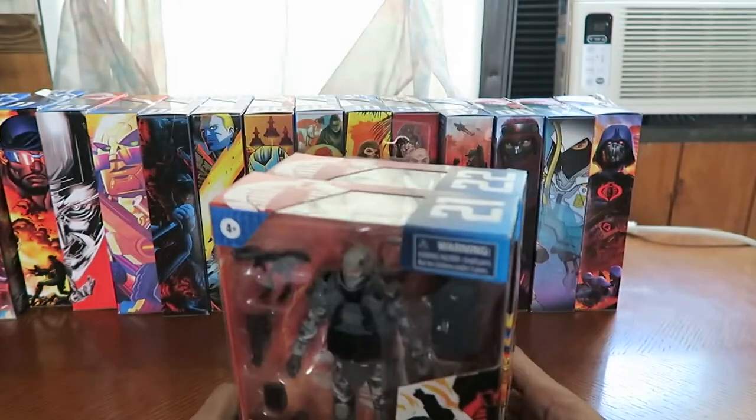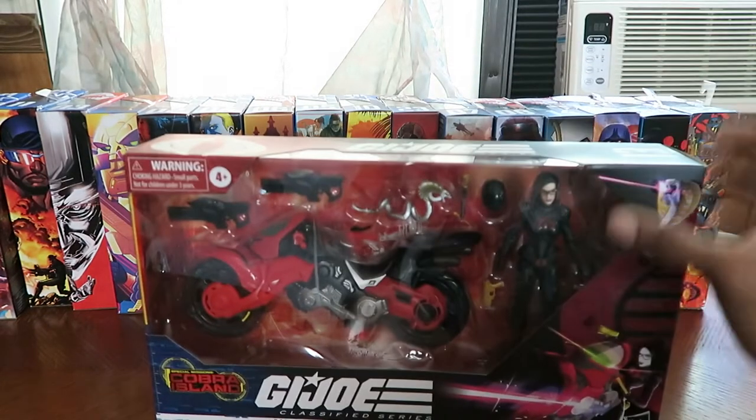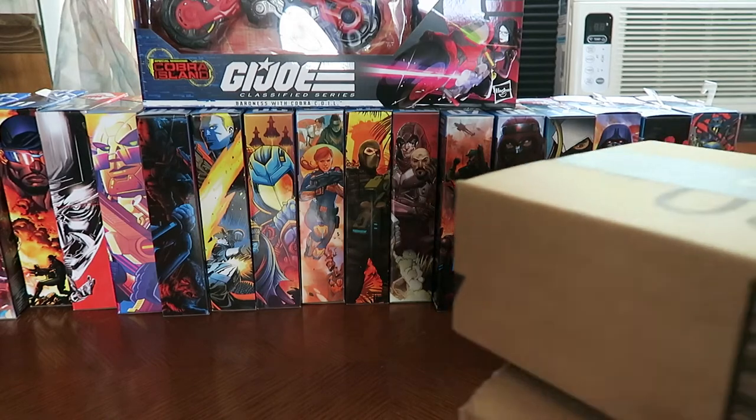And finally I do have Firefly and Cobra Viper. Alright, so that recap took up about ten minutes. Now let's get to the mail call portion. I have these boxes from Amazon and one from Target. I'm worried about the Target one because this is supposed to be my Major Blood figure and they sent it in a very big box — I hope they didn't make a mistake.